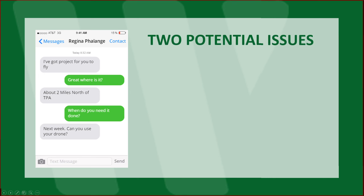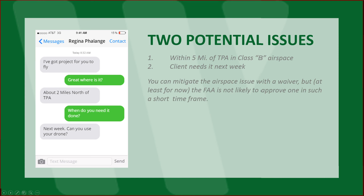Two potential issues here. One, it's within five miles of TPA in Class B airspace. Two, the client needs it next week. You can mitigate the airspace issue with a waiver, but at least for now, the FAA is not likely to approve one in such a short timeframe. These days, it's taking about 60 to 90 days.